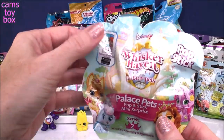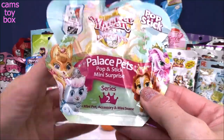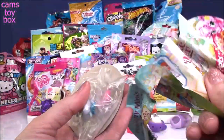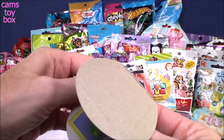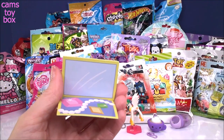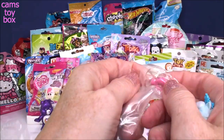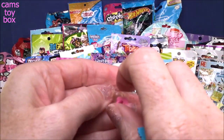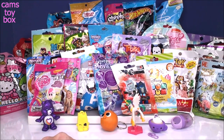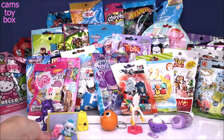These are the Disney Whisker Haven Tales with the Palace Pets Pop and Stick Mini Surprise from Series 2 — a long name! Inside you get your character and a little display stand you pop out and put together. We got a slipper character and a little accessory — looks like a little ring. Each piece has suction cups on the bottom, and you stick them to the display. That's why they call it a pop and stick: you pop it out and stick your characters on. Very cute little blind bag.